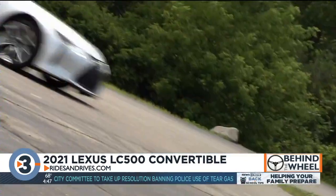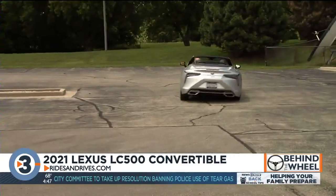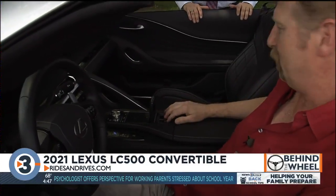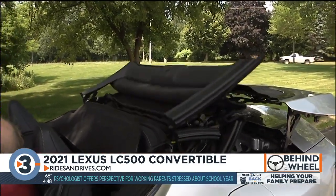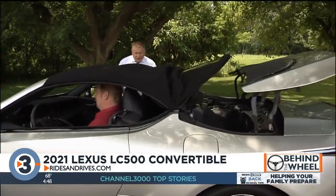But it does do this. It also does this. You've got this fun little hidden compartment here. Flip it up — and that's not an ejector seat — it is the top mechanism, and it does its little dance. That little dance takes 15 seconds, and you can even open or close the roof while going up to 30 miles an hour.